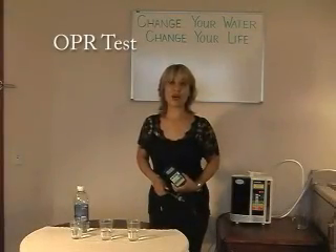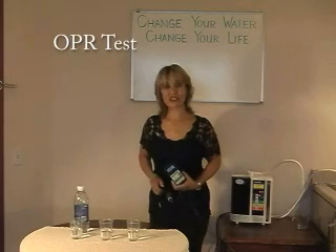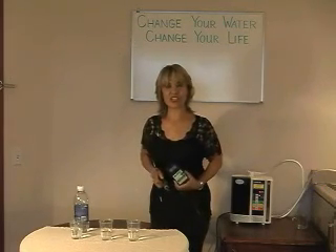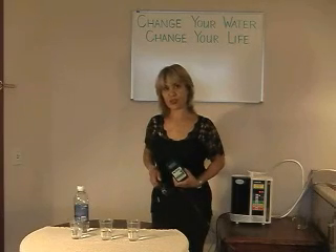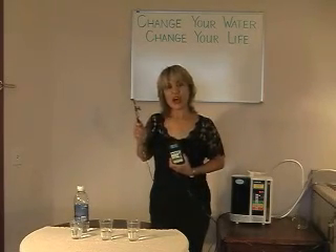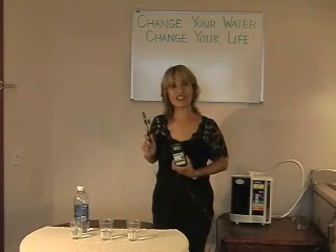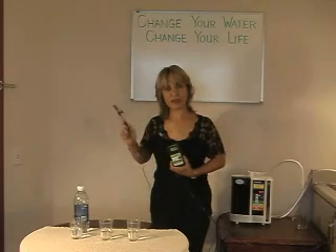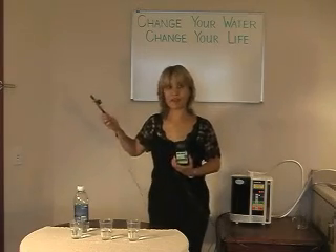Using the ORP monitor, we are going to measure the oxidation or anti-oxidation level of three different waters. This is an ORP monitor. ORP stands for Oxidation Reduction Potential, or the antioxidant level property of whatever it might be.